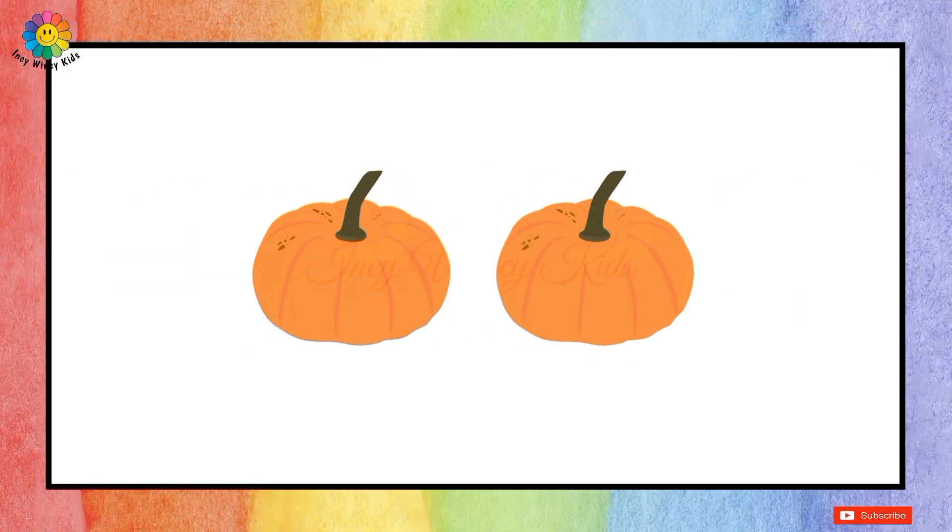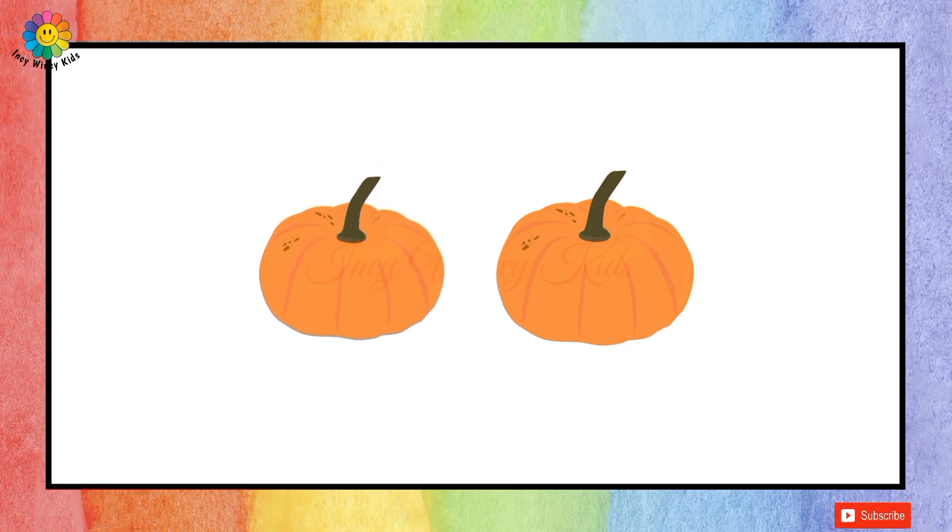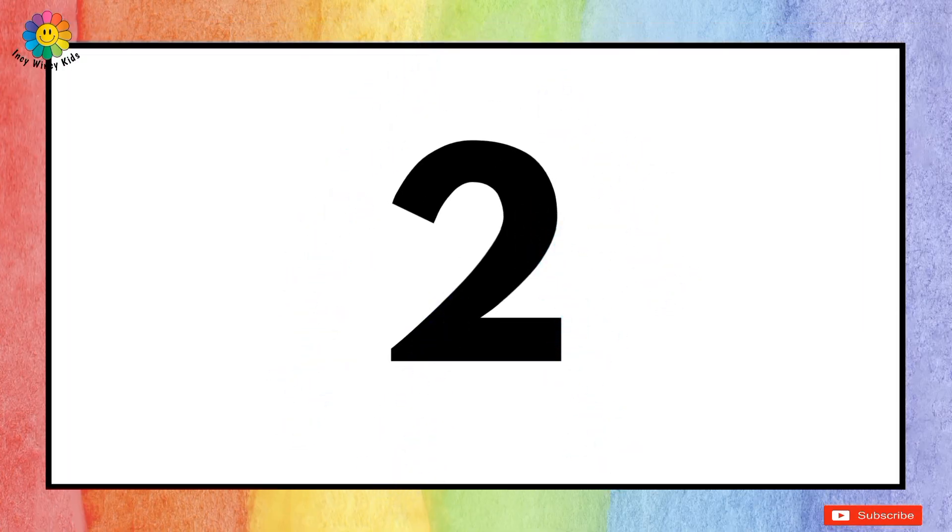How many pumpkins are there? Let's count together: one, two. So there are two pumpkins.